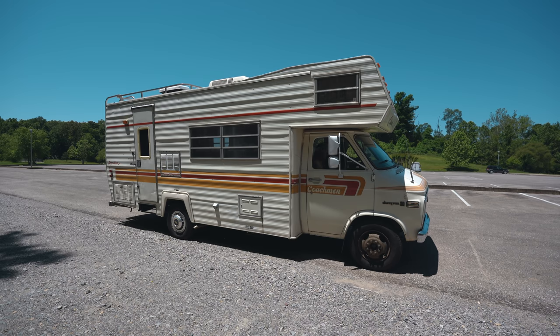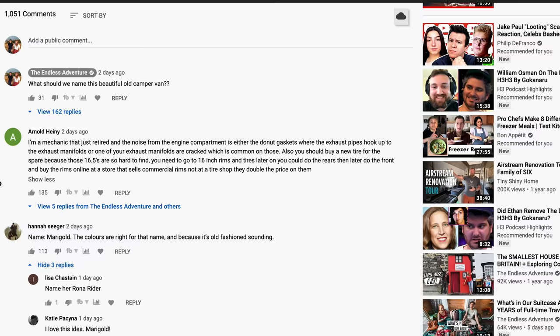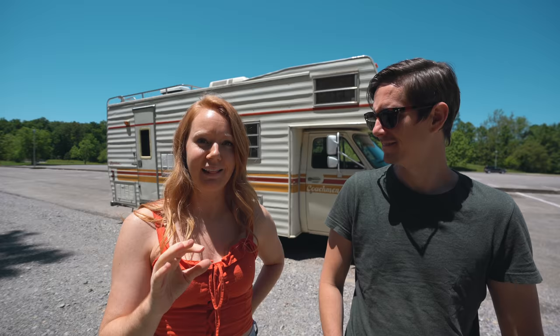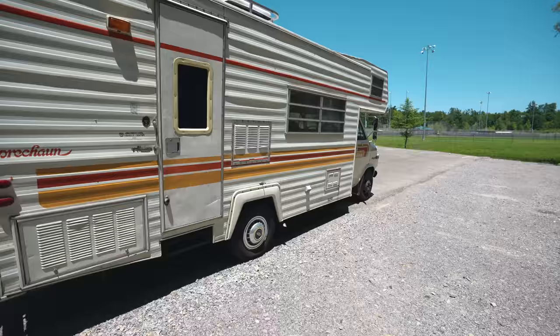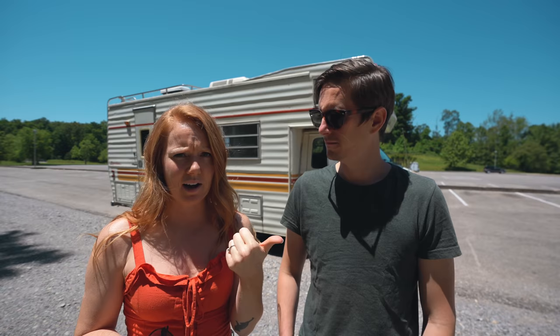In our last video we also asked you guys for help naming this old gal — boy did y'all come through! That might have been our most commented on video ever. Thank you guys so much. We're having a little tough time narrowing it down, but we've got some finalists in mind and hopefully we'll be able to choose soon. She is actually all ready to go — everything in her works, I think, other than the shower.